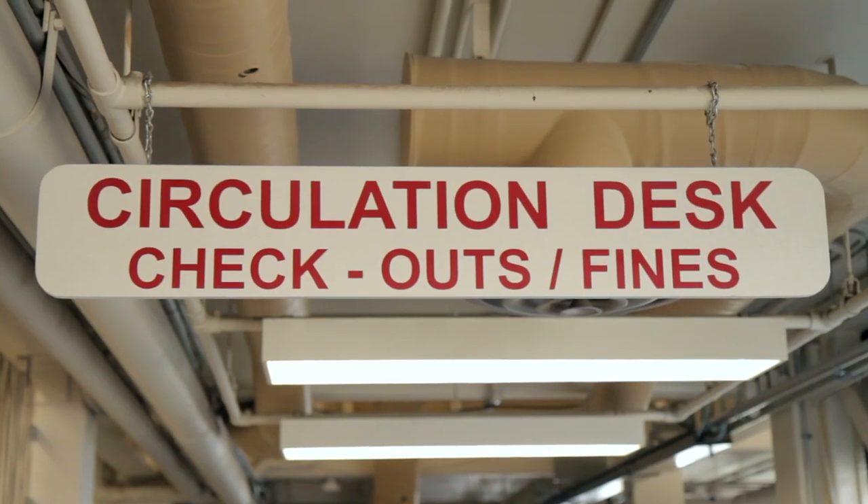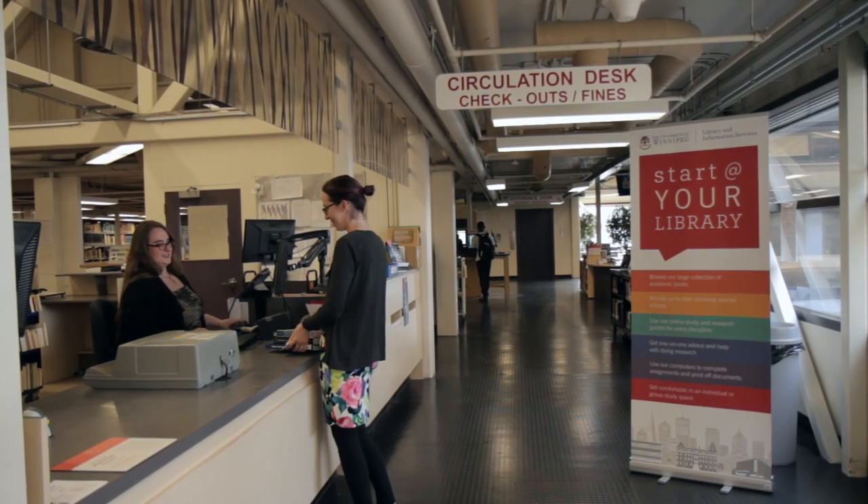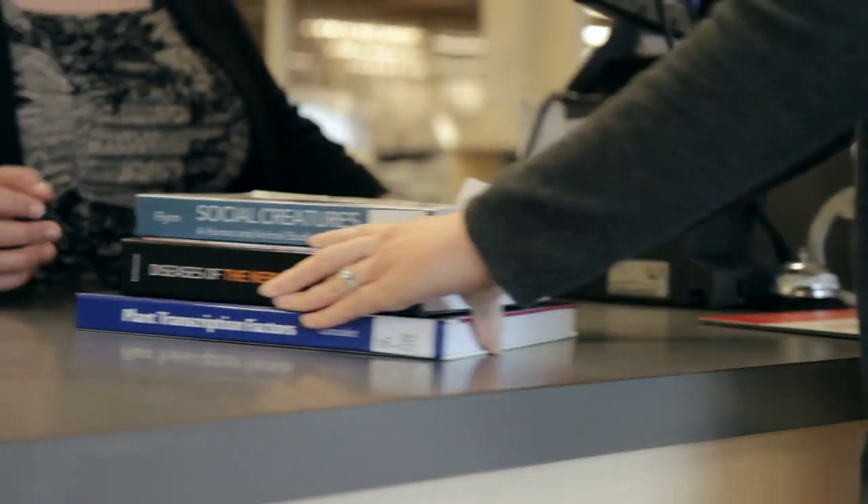The front desk, or circulation desk, is where you can ask questions, take out materials, and drop off items that need to be returned. Feel free to ask us anything. If we don't know the answer, we will gladly find someone who does.